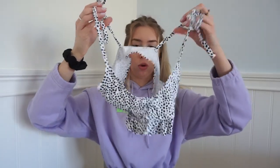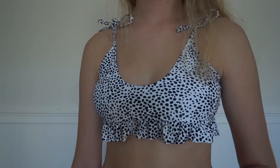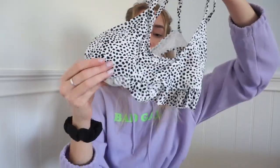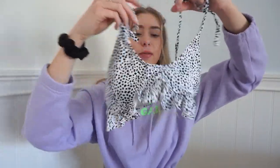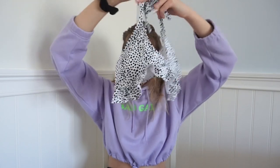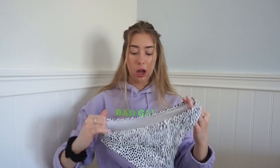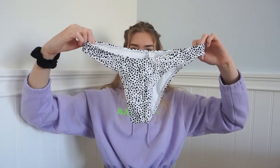This next bathing suit has a polka dot pattern with little ruffles at the bottom. It's kind of longer than your average top, which I really like, and the straps are adjustable. It kind of reminds me of a cow print, but I saw pictures of it on other people and it looked really cute. The bottoms look big and high leg. This one was under $10.